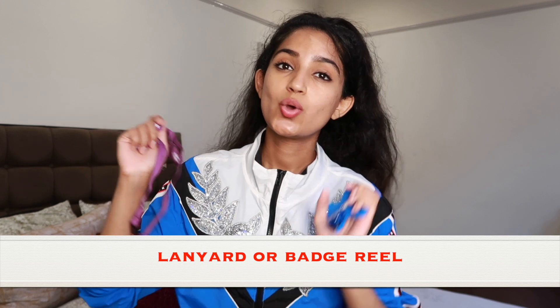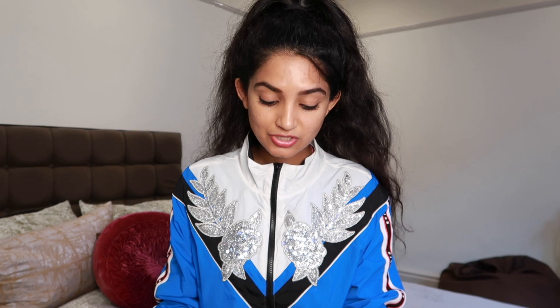Number six on my list is a lanyard or a badge reel — you will need either one to carry your ID badge. I personally used a lanyard because I thought it was safer: it goes over your neck and you can't really lose it. Just make sure the lanyard you use is professional — that could be an NHS lanyard, a lanyard from your trust, or even your university lanyard. Either option is absolutely fine.